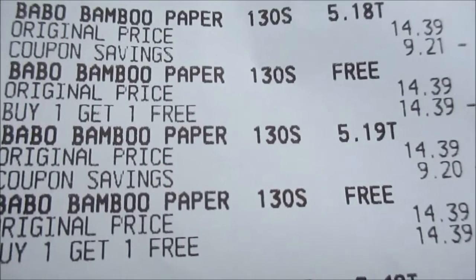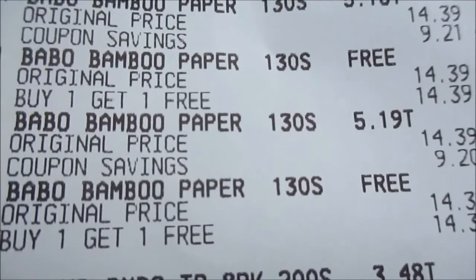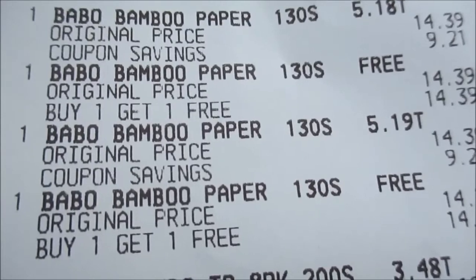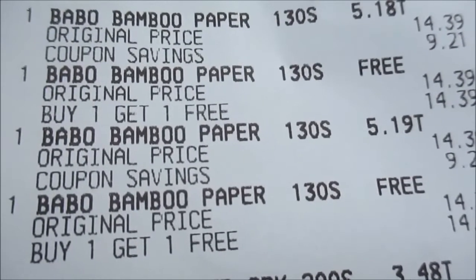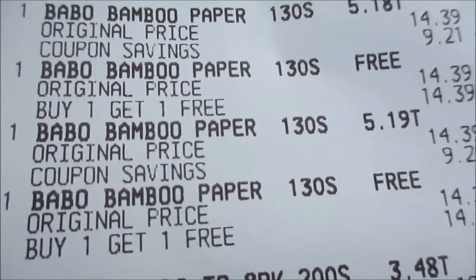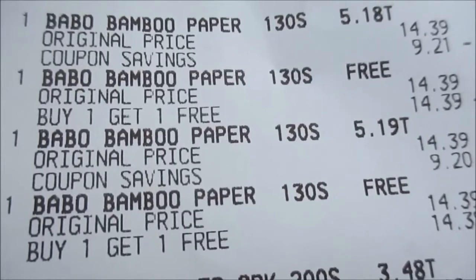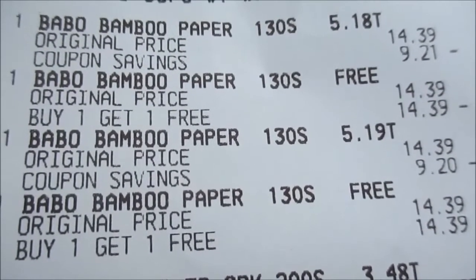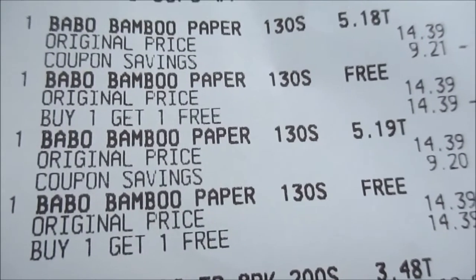Sign up with CVS.com online. I'm still trying to get my feet wet with these coupons and all that good stuff. A lot of stuff I get from other people, but this one I saw in store and I wanted to do this deal since I had the coupons.